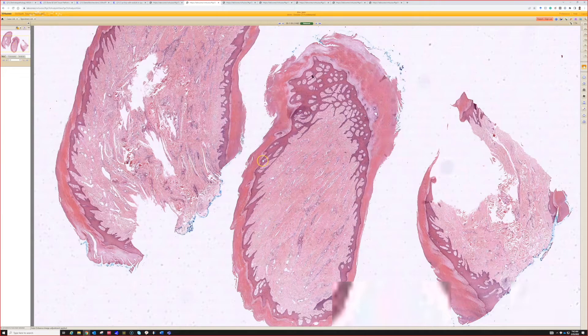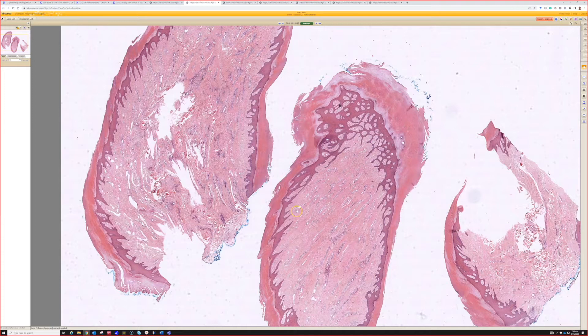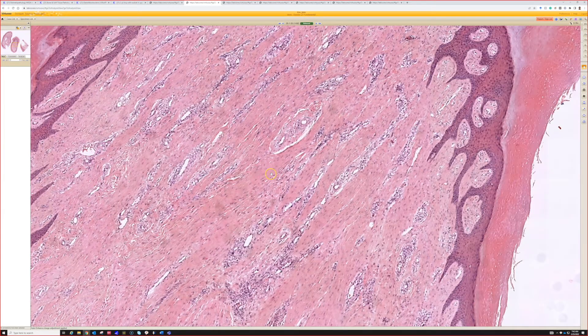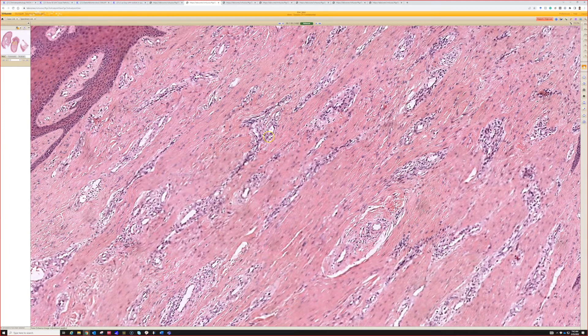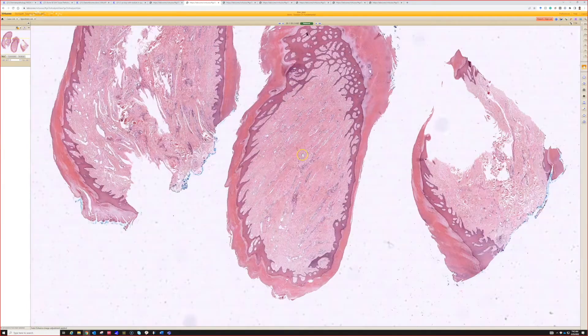So acquired digital fibrokeratoma — they're benign. They often occur on the digits, but I've seen them sometimes on the palm or the sole, so not always digital. In those cases I'll call them acral fibrokeratoma. Look at the nice vertical dense, almost scar-like collagen bundles with bland fibroblasts in the middle. So that's acquired digital fibrokeratoma.